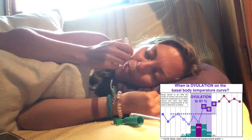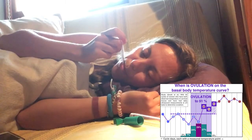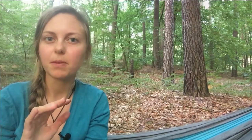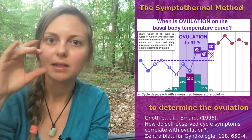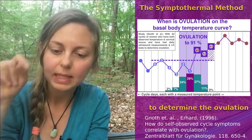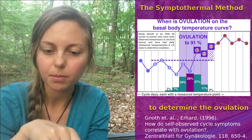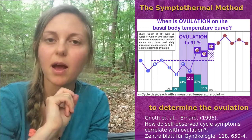To determine the best time to take a pregnancy test, you need to know when your ovulation happens. I prefer the symptothermal method for this. You can see it in this picture — you measure your body temperature and can identify when your ovulation was, based on a temperature rise and the measurement points on the chart.